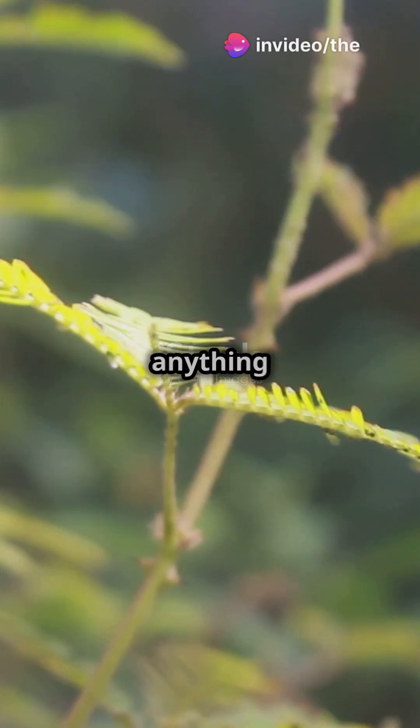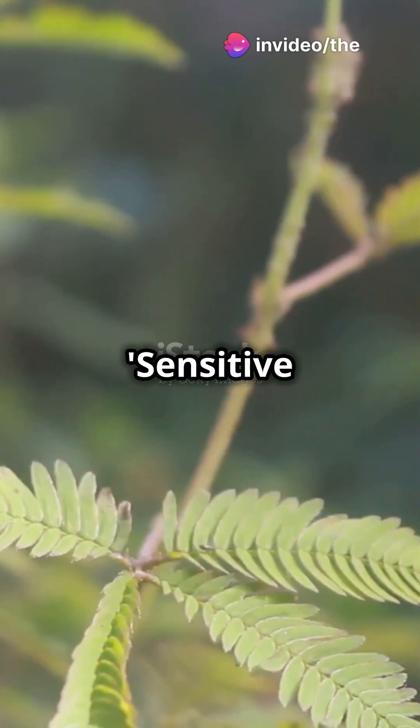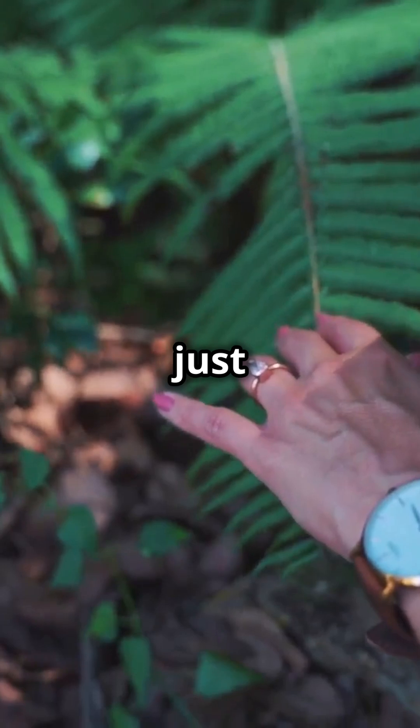Did you know there's a plant that grows faster than anything you've ever seen? Meet the Mimosa pudica, also known as the sensitive plant. This little plant has a superpower — its leaves fold up in response to touch. But that's just the start.